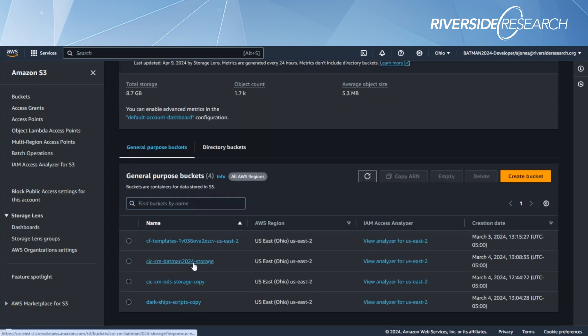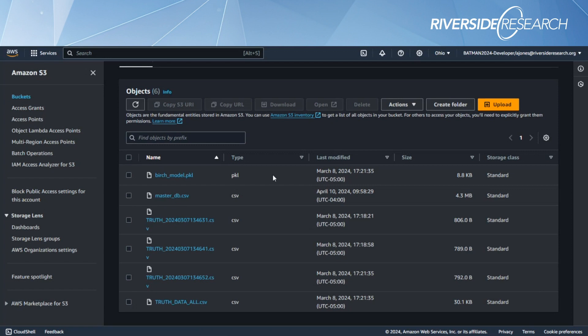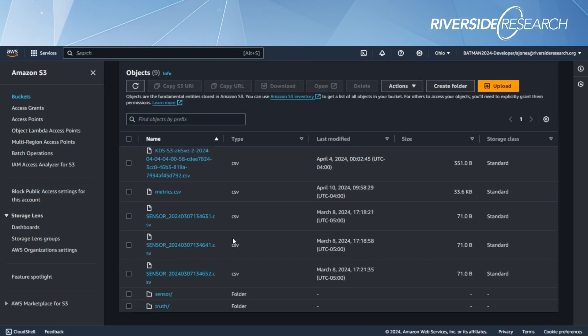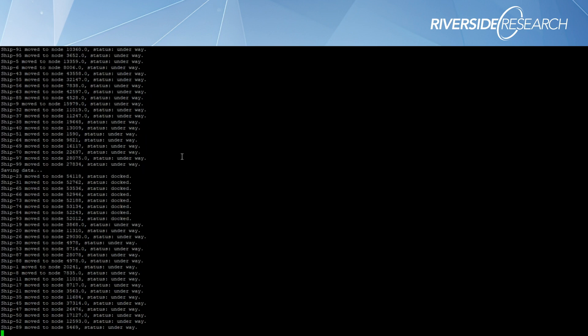In the S3 bucket there's a master DB CSV file being appended to where all the data is being generated, and a metrics folder with a metric CSV recording how our algorithm is doing over time — clustering metrics like adjusted Rand index, V-measure score, silhouette score — to measure how separable, confident, and accurate the data clustering is over time. The synthetic data generator has now started generating and moving ships around the graph.